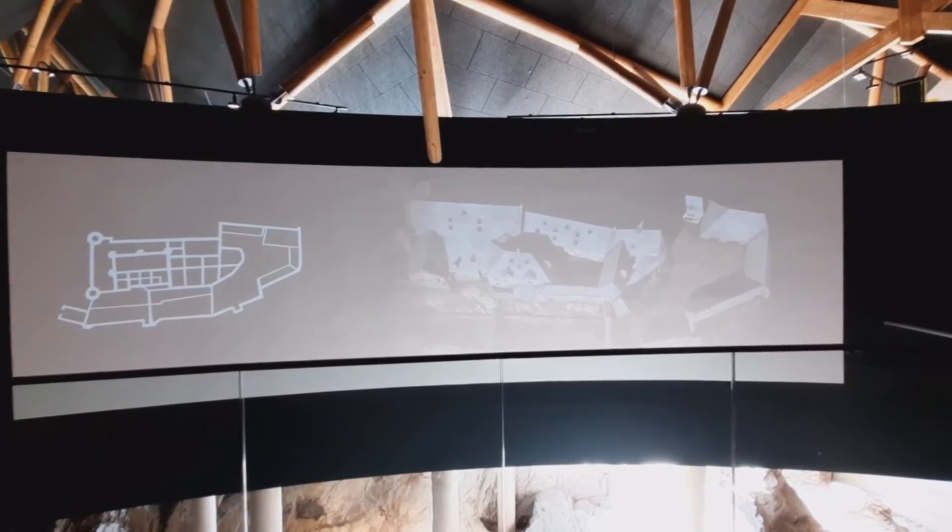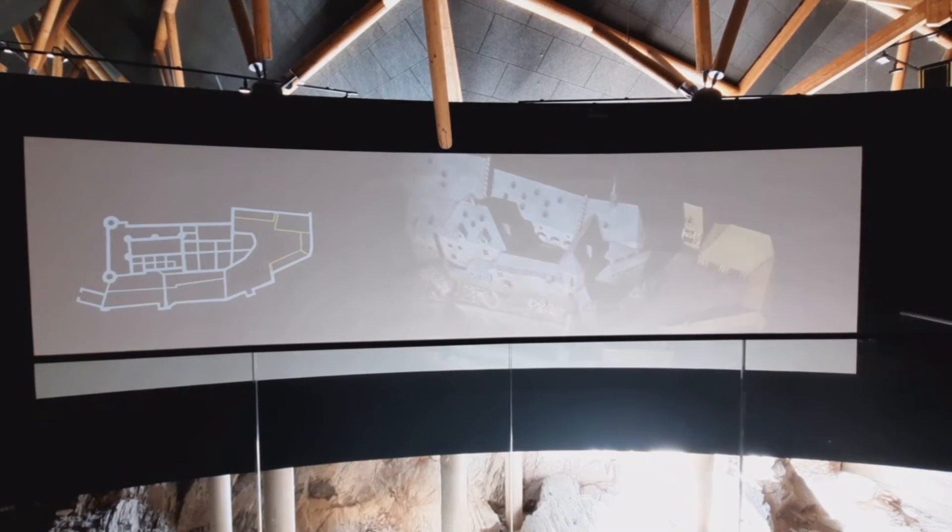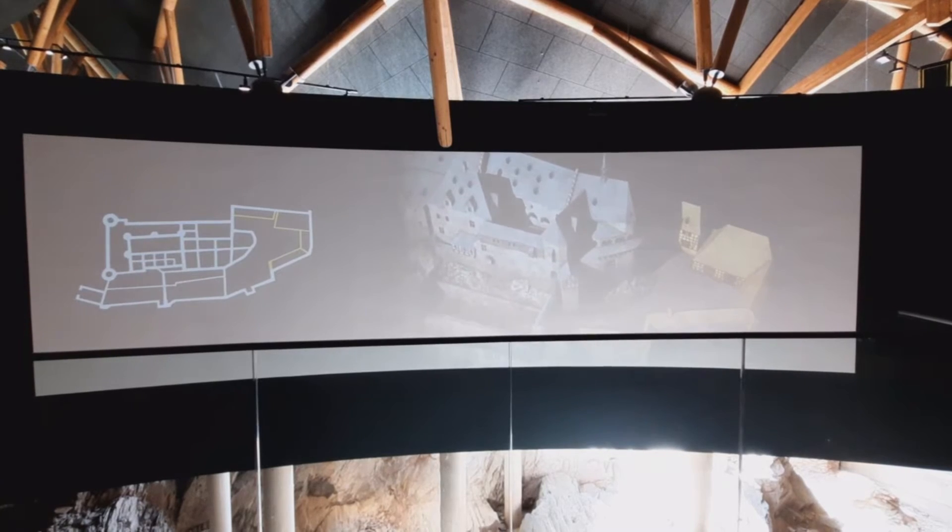Around 1400, all the structures in the bailey, including the octagonal tower, were demolished in order to make room for new outbuildings.